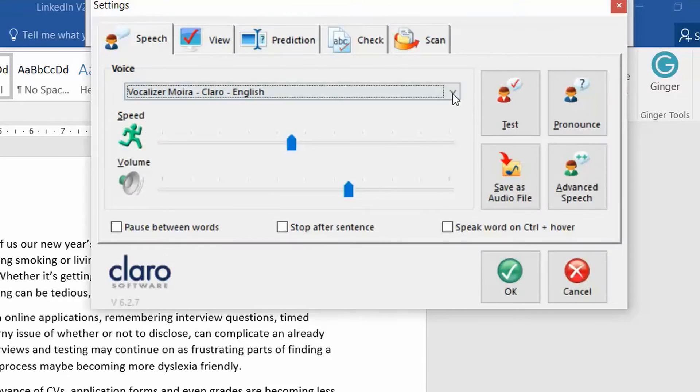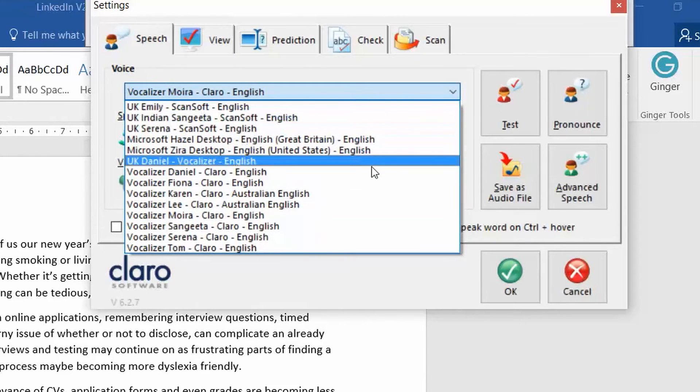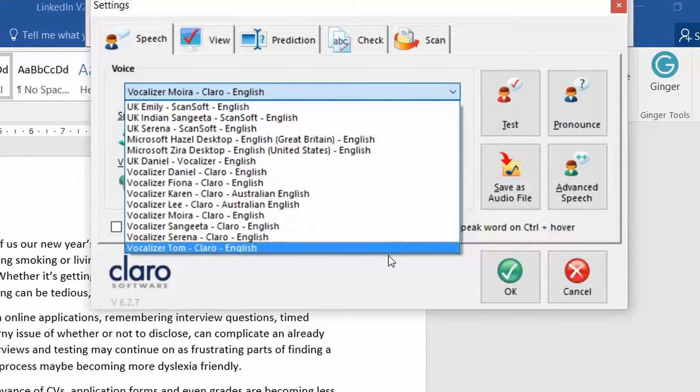Some people find that different tones or accents make it easier to understand or more realistic. There are usually multiple male and female voices in different accents for you to choose from. I like the Irish voice because I find it soothing — 'Sean, let me sing you a relaxing lullaby.'